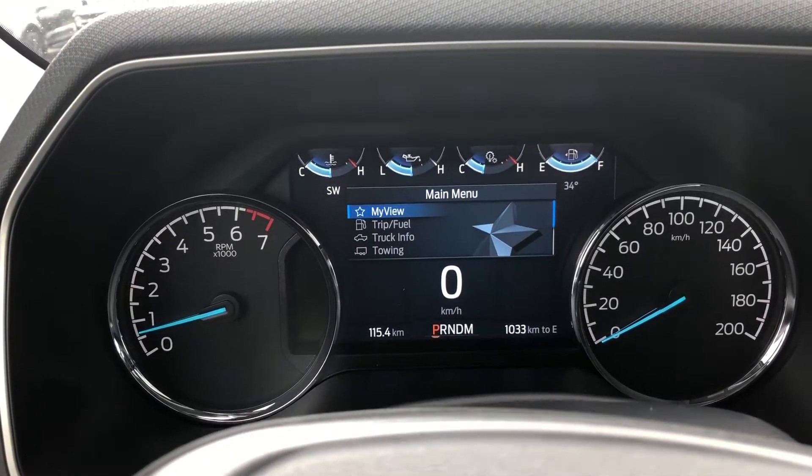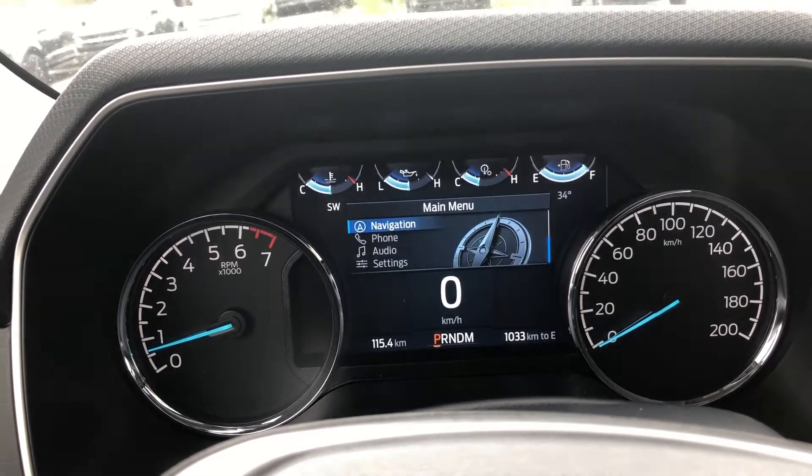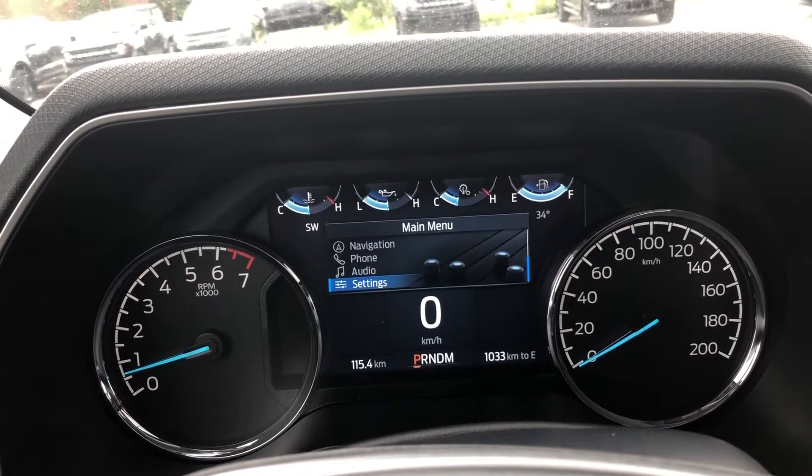Taking a look at your dash, the menu you can scroll through includes: my view, trip, truck info, towing, navigation, phone, audio, as well as settings.